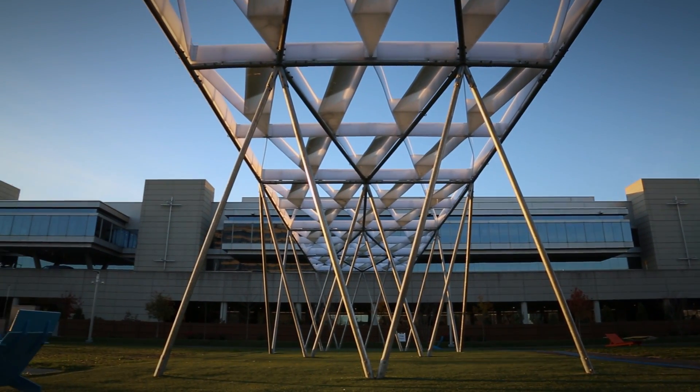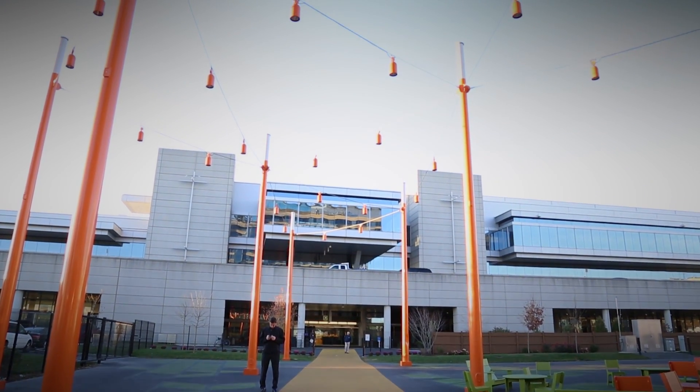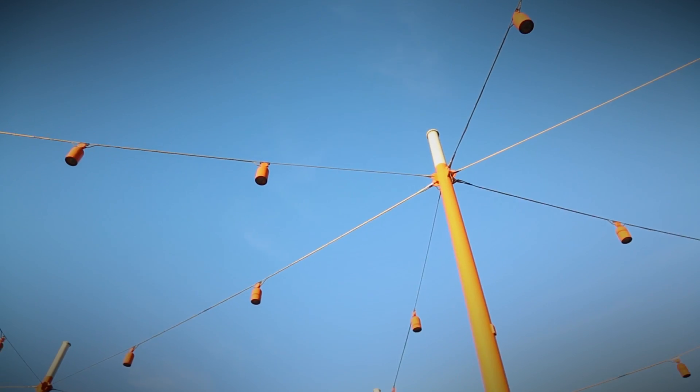The Lawn on D is really a unique space, especially in convention and event business. A lot of the trends in convention and event business happening throughout the world right now is looking for this sort of fifth space — this new dimension of how you share activity from both inside your four walls to outside in an environment that makes people flow back and forth. And that was the intent of the Lawn on D originally.